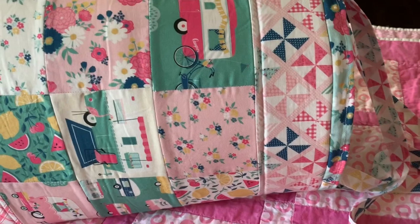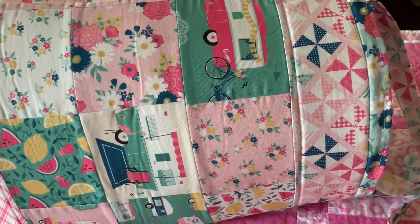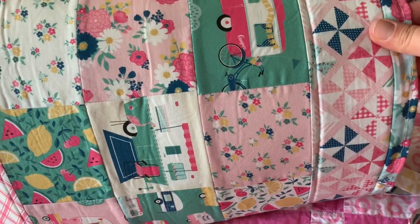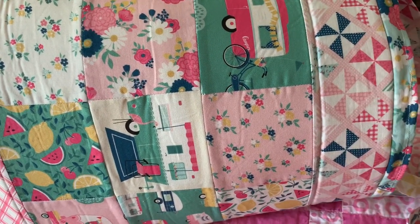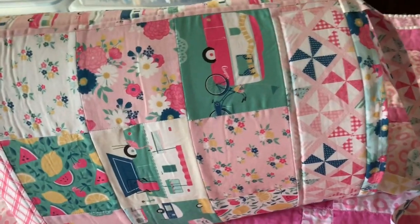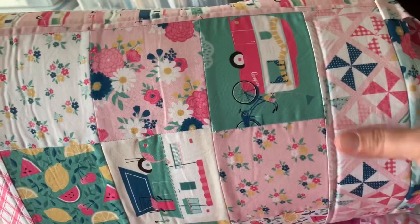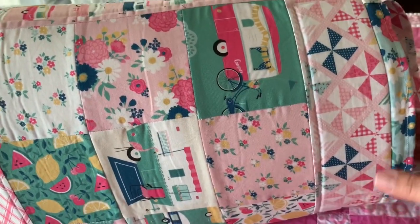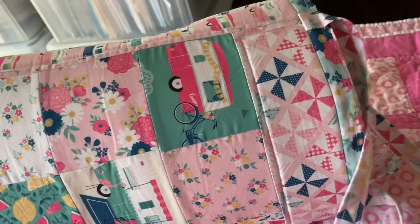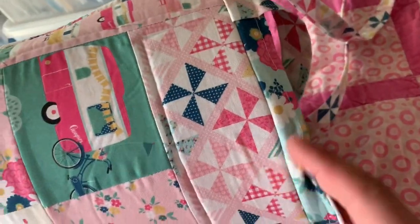Hi everyone, this is Anna with Anna's Creations. Today I am sharing an Etsy find — I'll link the seller's information down below. I wanted to share this adorable tote; it's a handmade quilted, well-made tote and this is the first time I'm going to be able to use it.